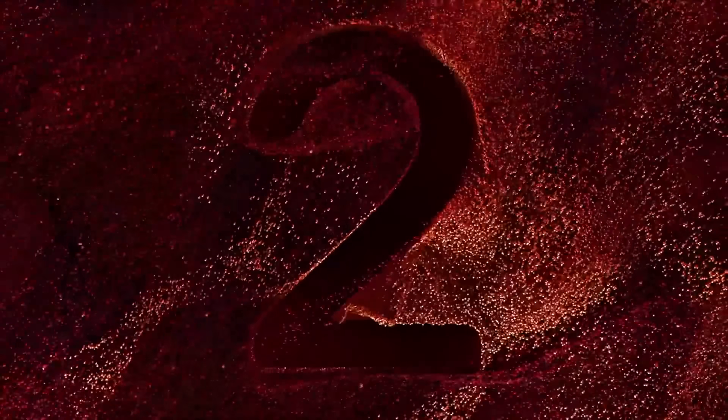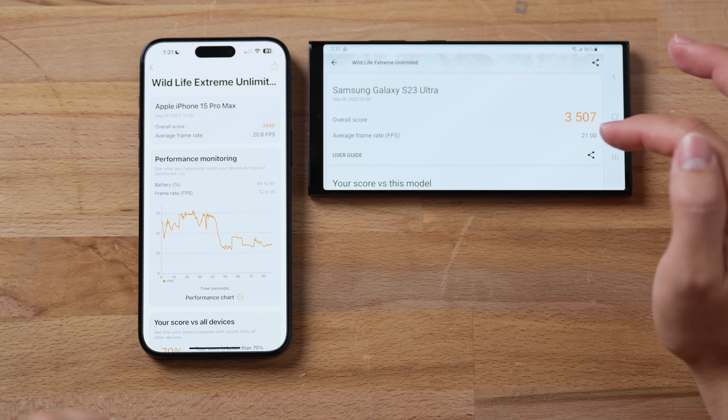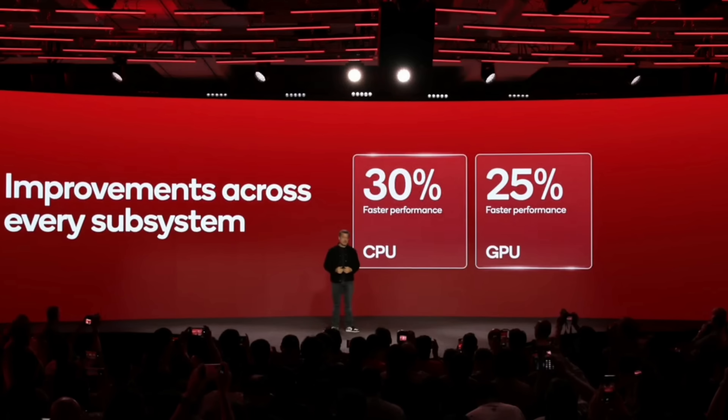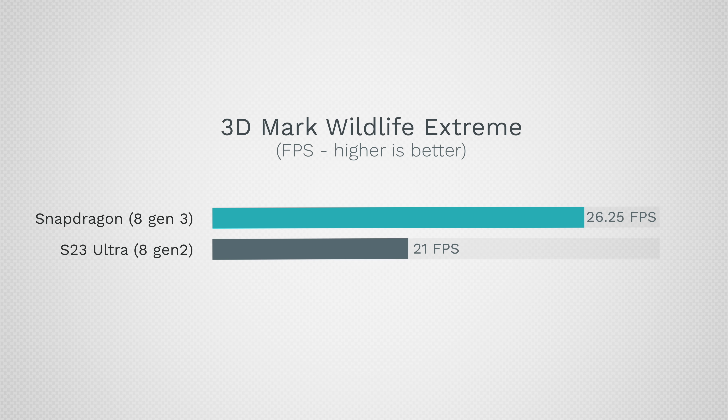It has been less than a year and Qualcomm has one-upped the 8 Gen 2 in phones like the S23 Ultra. This phone has already beaten the iPhone 15 Pro's A17 Pro in 3DMark Wildlife Extreme, getting an average of 21 fps compared to 20.8 fps in unlimited mode. Qualcomm said the 8 Gen 3 is 25% faster than the Gen 2, which would mean roughly 26.25 frames per second.